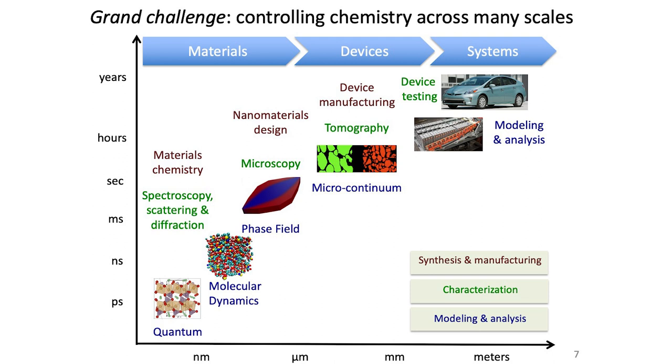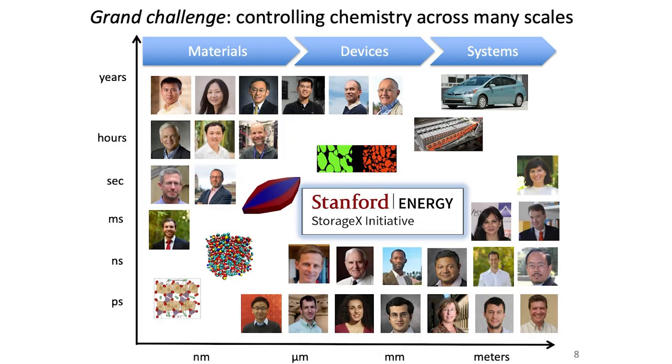We use all sorts of methods — synthesis and manufacturing, analytics, modeling, and so forth. At Stanford, we have about 200 faculty, students, postdocs, and staff working on this together, organized into the StorageX initiative. While today's talk is mostly about lithium-ion batteries, X means we can store anything: heat, elevation differences like pumped hydro, and everything in between. Some colleagues work on EV battery packs, others on atomic-level chemistry, and we seek to connect everything together.